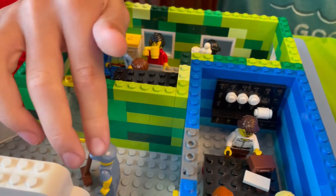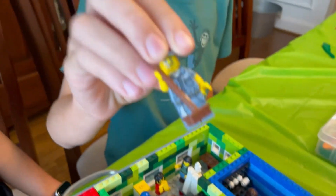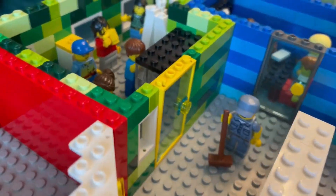And then in the hall here is this janitor guy. We actually had a specific minifig made for him that we happen to have.